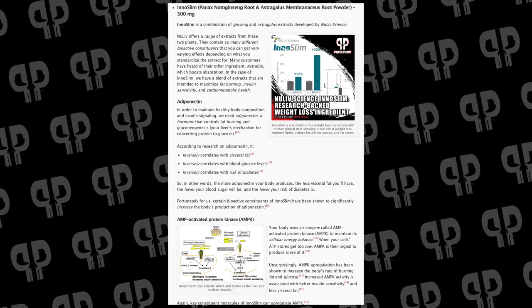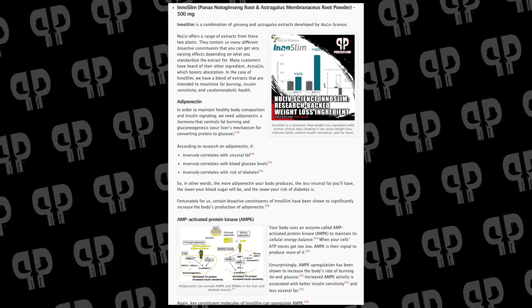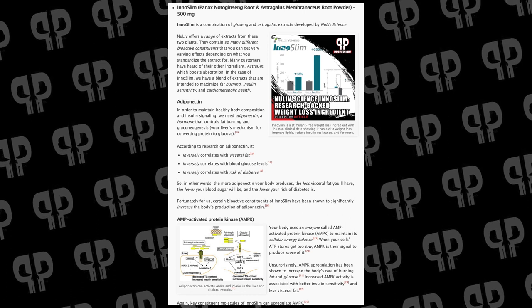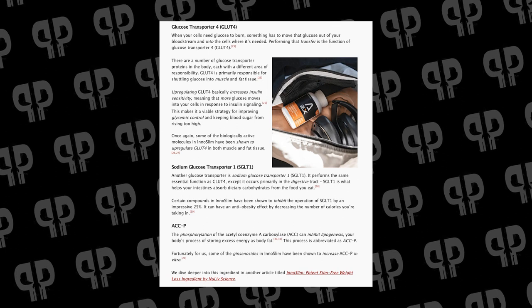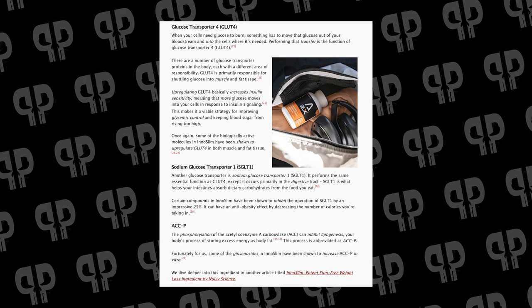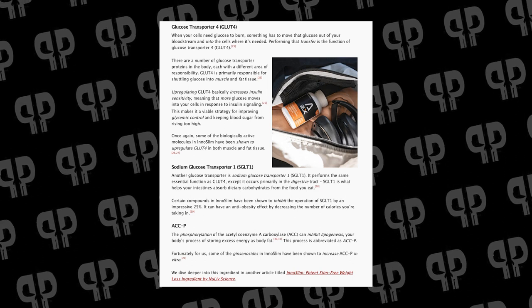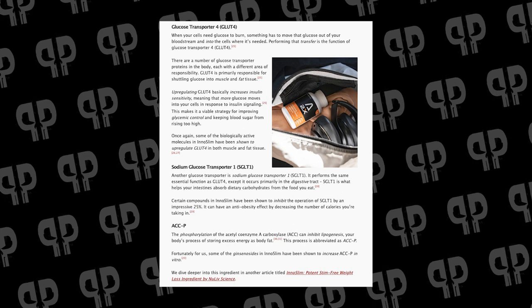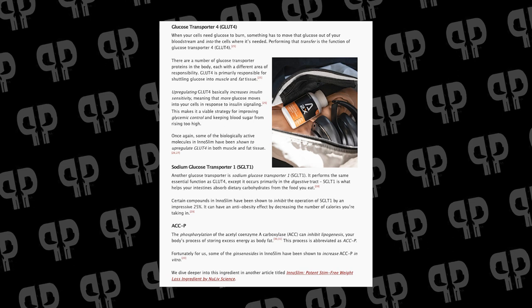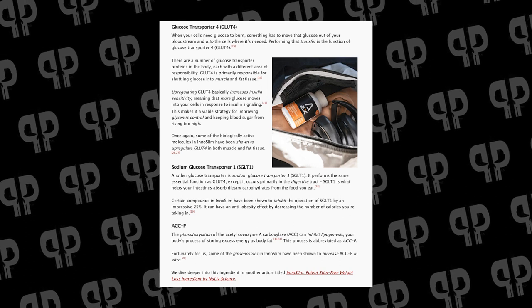As we increase the rate of burning sugar, it doesn't just disappear — a lot of times it needs to be stored, preferably through resistance training. We want to get those muscles depleted of energy, then store carbs back into them and stay metabolically flexible. Glucose transporter 4 (GLUT4) is how we transport sugar into muscle and fat cells — we want to point it toward the muscle cells. InnoSlim can upregulate GLUT4 to drop blood sugar and get nutrients into the muscles. It can also upregulate sodium-glucose transporter 1, which has an anti-obesity effect that may reduce some carbohydrate absorption.